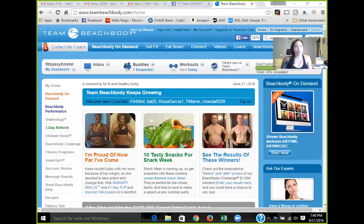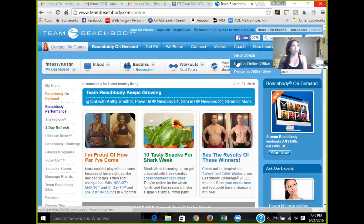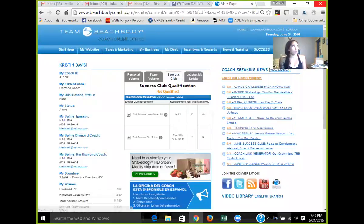I'm going to go ahead and share my screen. This is what it will look like when you go to beachbody.com and sign in using your username, email, and password. Here we go — this is what Team Beachbody looks like after you've signed in. You'll know because it'll show 'sign out' and 'my account.' You're going to want to go to Coach and then Coach Online Office.